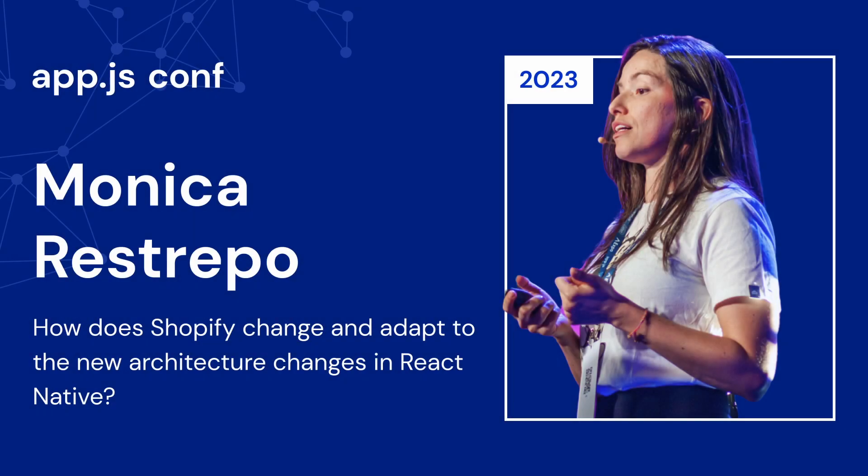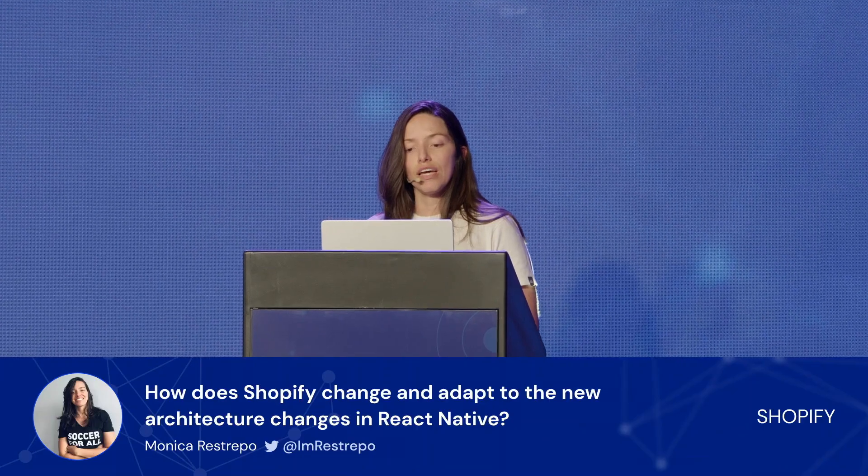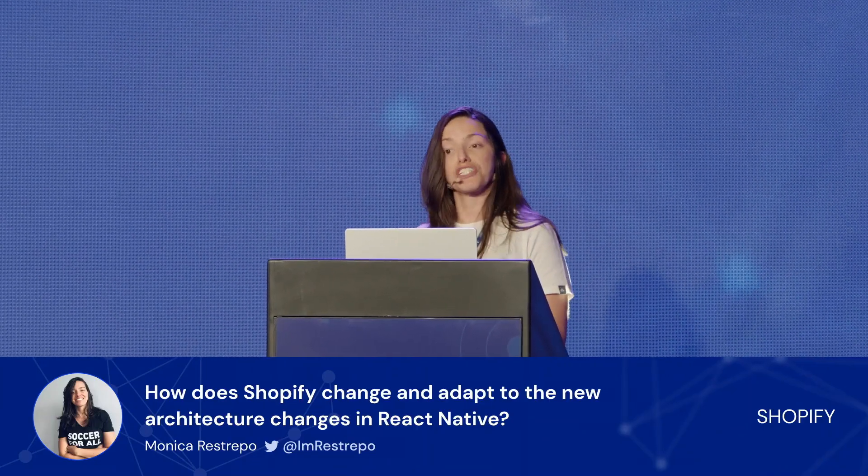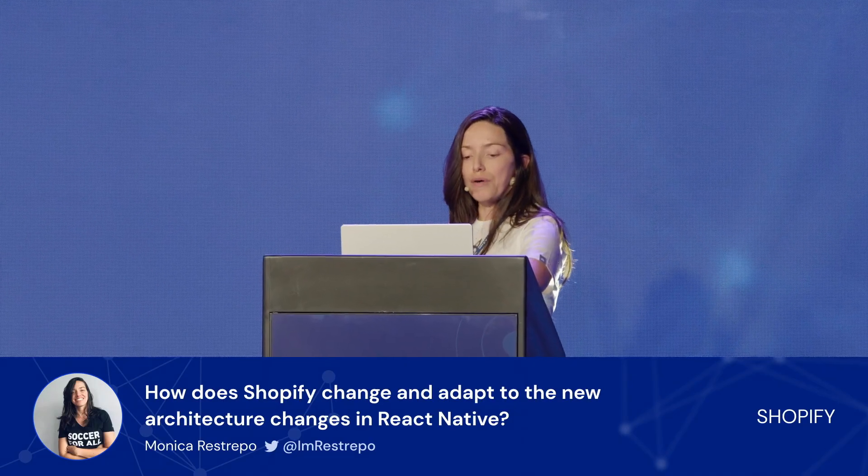My name is Monica Rosrepo. I work for Shopify as a software developer. One of the best things about React Native, as you probably already know, is the community support and the interest of companies and developers in making it better. But have you seen how fast it evolves? How fast frameworks and libraries overall upgrade to include fresh new things? But have you also noticed how slow the process of getting to upgrade a brownfield app to use these new features is?